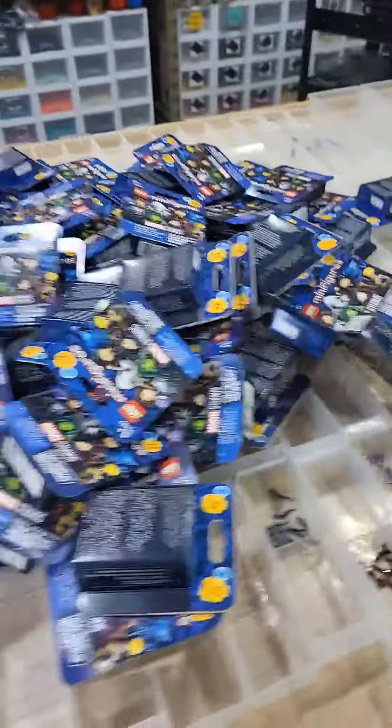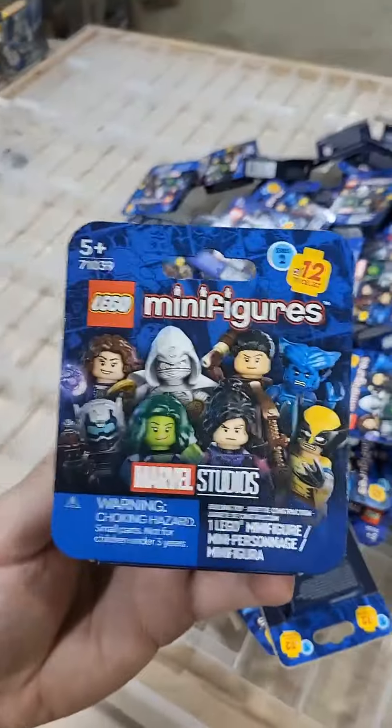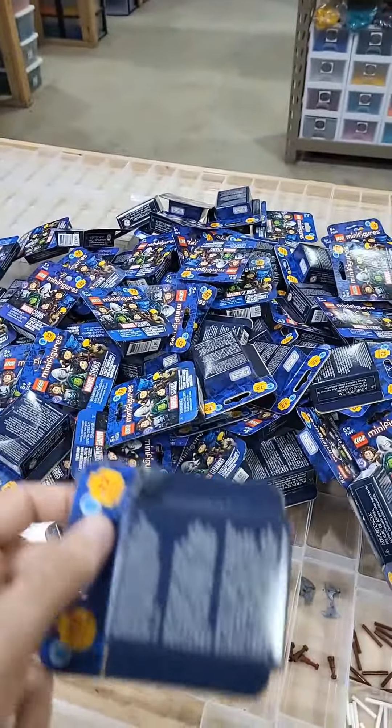In total we have 78 of these blind boxes, and they're in varying condition as they came from retail. Some look in good shape, and then some it looks like someone already peeked to see what's inside. If you're one of these people that opens these up to see what's inside, you're a terrible human.